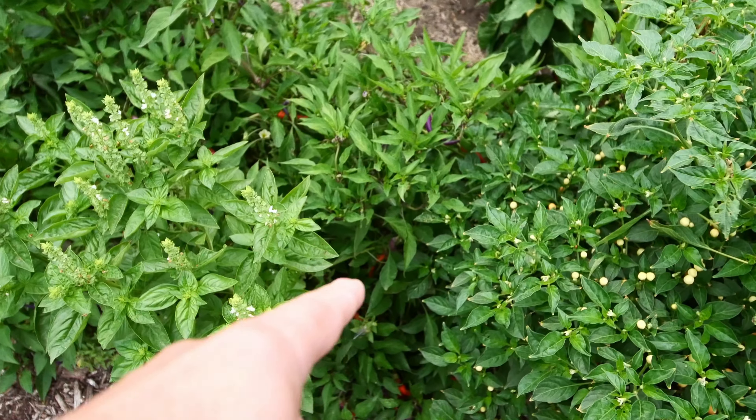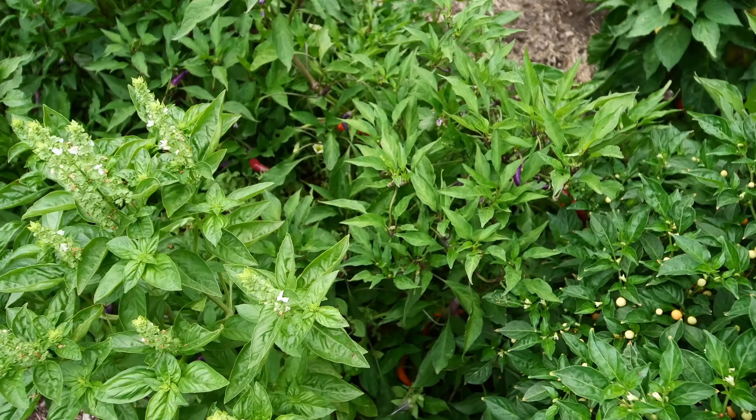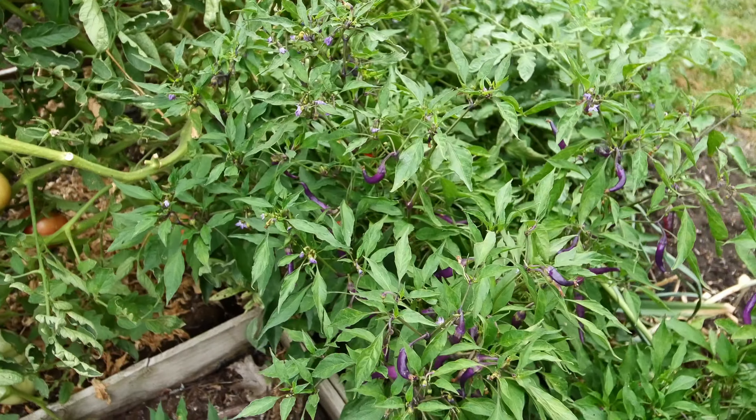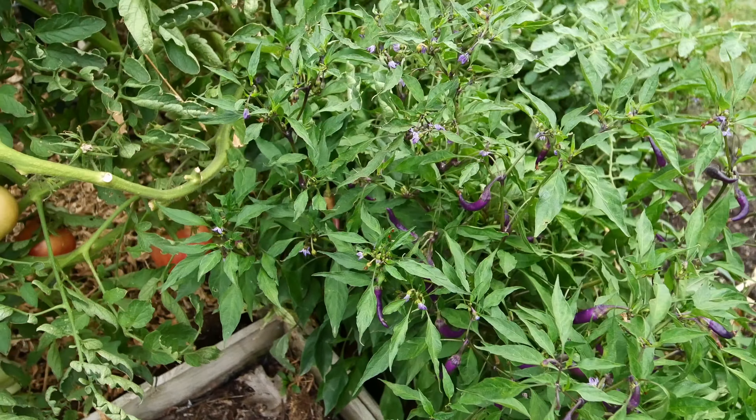We're getting a lot more riper buena mulata peppers and they're still growing, still putting on flowers and looking good.